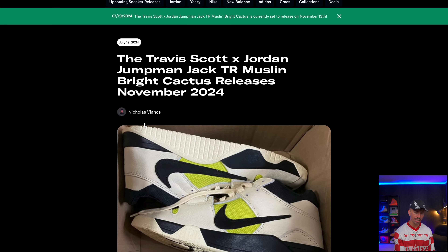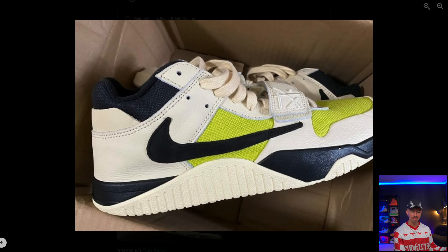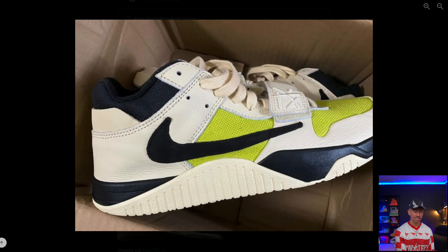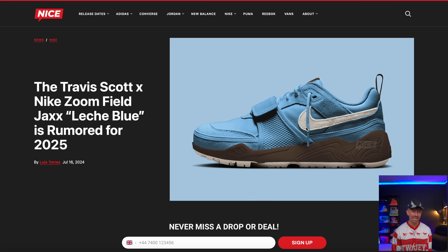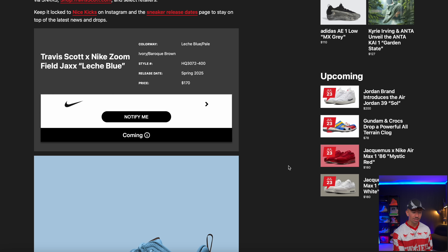We've got a ton of Travis Scott sneakers that have been leaked and rumored. First up, the Jumpman Jack in the Bright Cactus colorway — we've got new images and a new release date, dropping November 13th, with that lime green color. I really hope they stop making these so limited so people can actually try them. Then we've got a ton of the new Spiridon model, now called the Travis Scott Nike Zoom Field Jacks. The latest one is the Lech Blue color — a 2025 rumor with a light blue upper, white Nike swoosh, and a brown midsole. It's $170 retail for spring 2025.